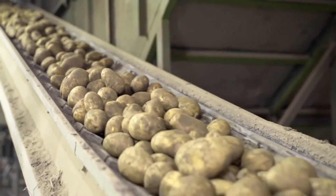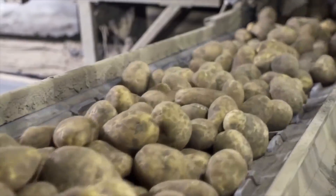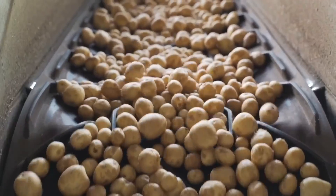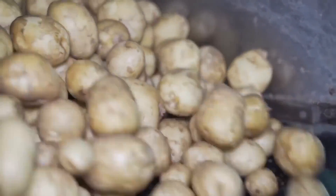It all starts with the meticulous selection of the potatoes. Fresh potatoes are chosen, harvested no more than 24 hours ago. These potatoes have a delightful creamy color and an easily peelable skin.